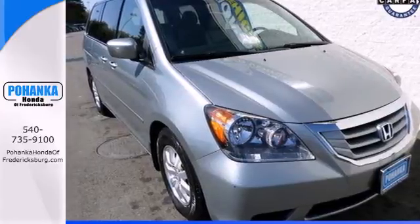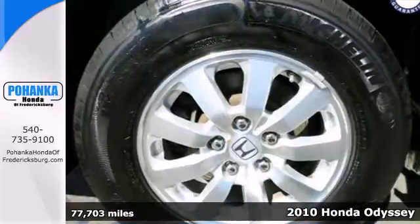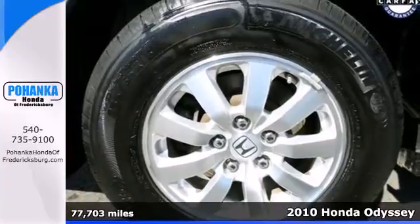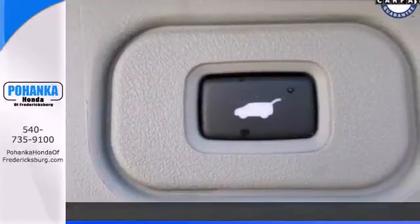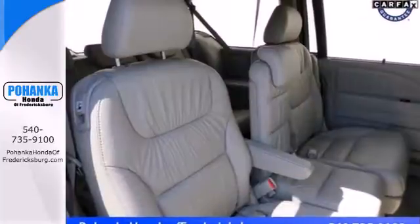It's a 2010 Honda Odyssey. The versatile and value-packed Odyssey is packed with standard amenities, including steering wheel cruise control, one-touch power windows, and power mirrors.